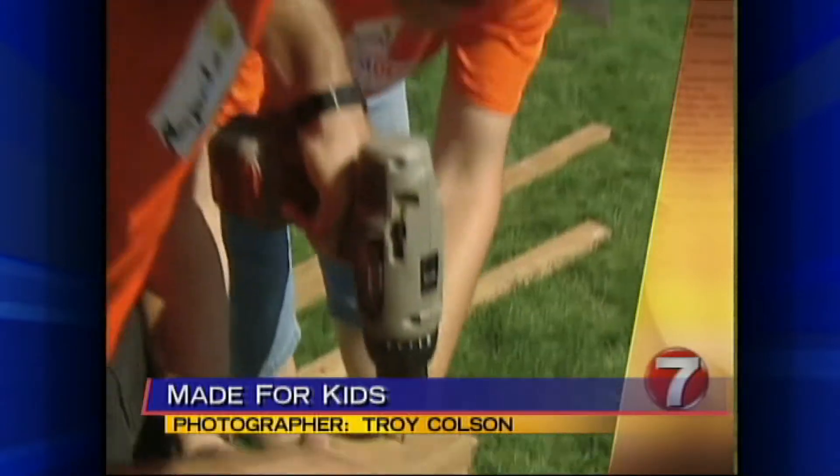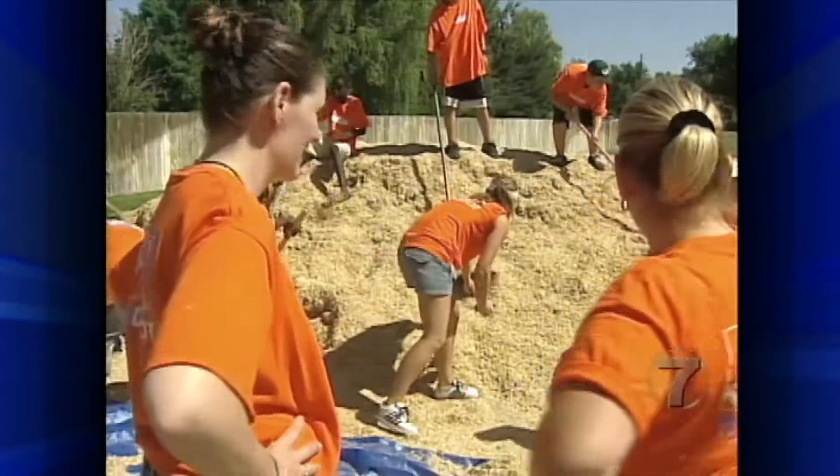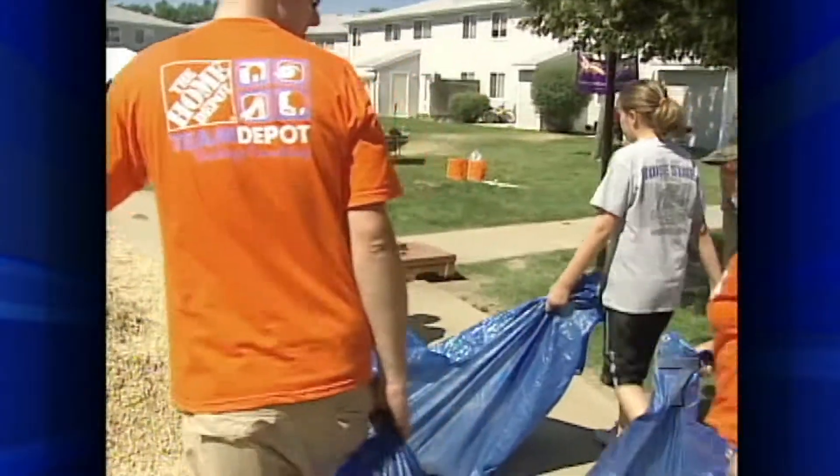There was hammering, drilling, digging, shoveling, cement, and lots and lots of mulch. There are about 250 volunteers on the site right now, and it could be as many as 300 during the course of the day.